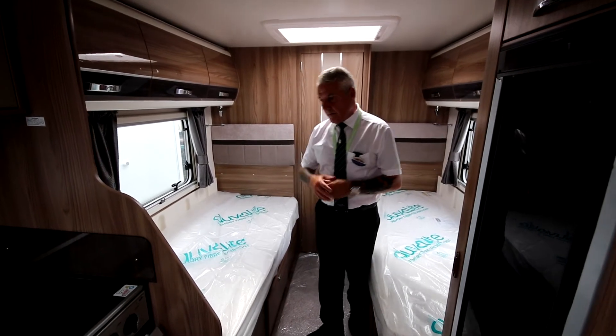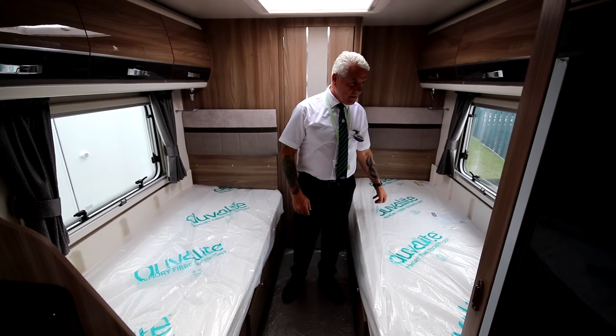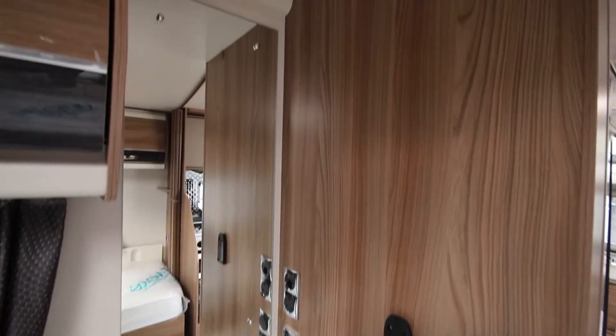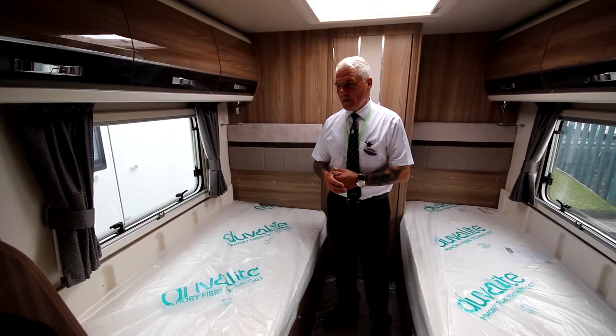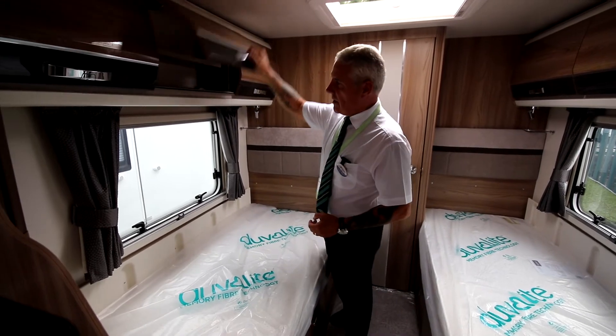Moving into the bedroom, we have two single beds, one at 5'9" and one at 6'1". We've also got the mirror here, and you've also got a TV bracket with the TV socket and two 40 volt sockets. You have USB points on this wall. In the bedroom you can see a massive amount of storage space, and again positive locking units.